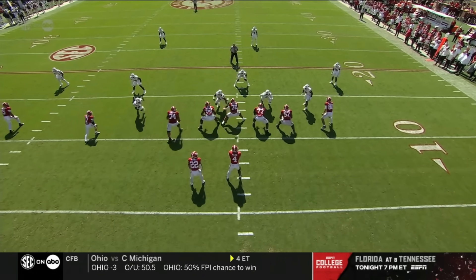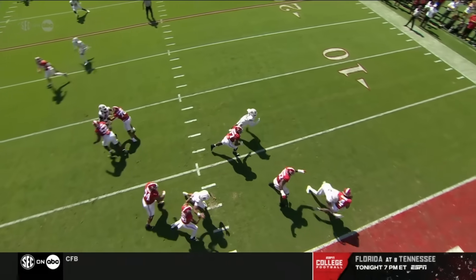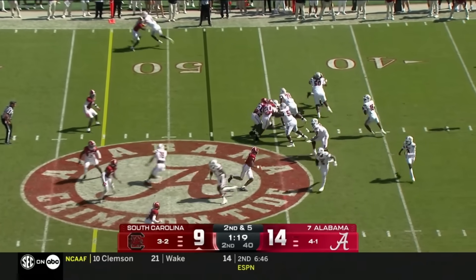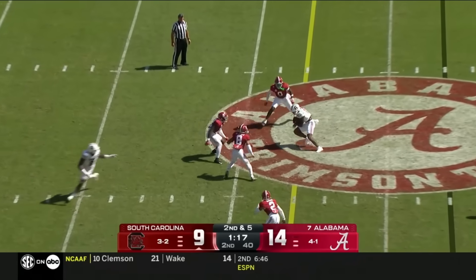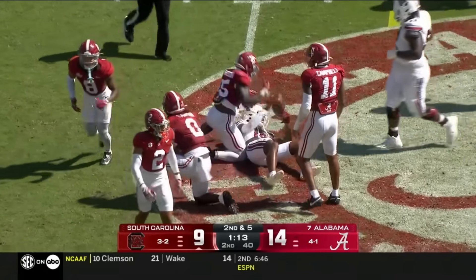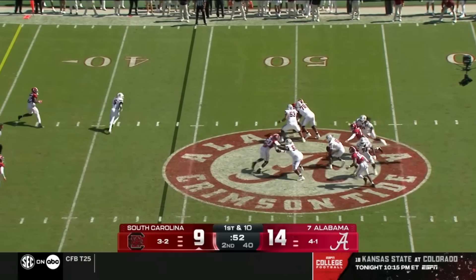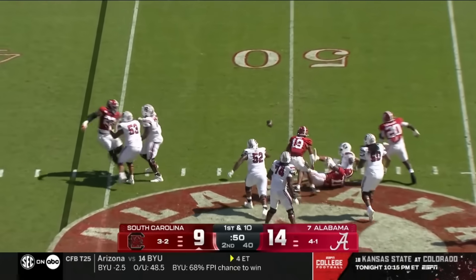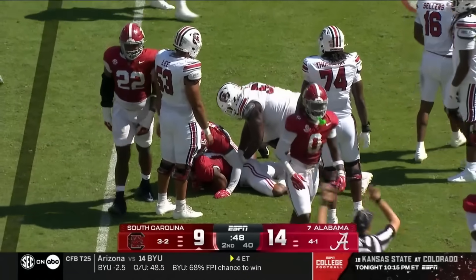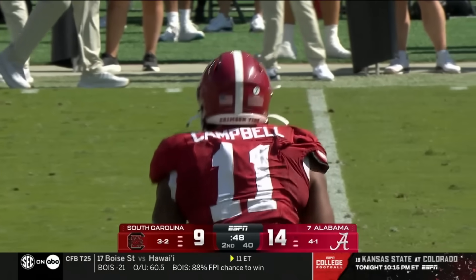There's no Alabama receiver to the right side of the field. He gets chipped — a delayed rush. Orbit motion, Sellers looks over the middle, gets it complete — another first down as he goes to Campbell. Sellers on first down under pressure — that ball's loose. That is recovered by Alabama. A sloppy play by Sellers.